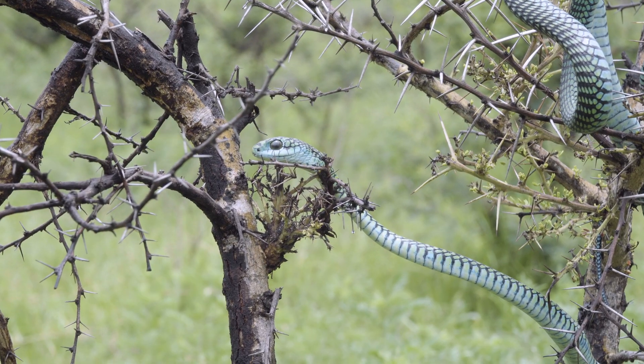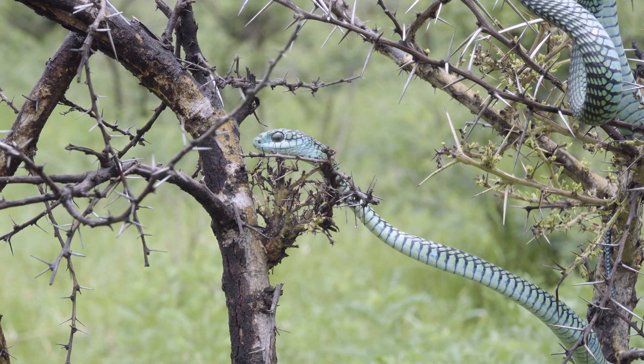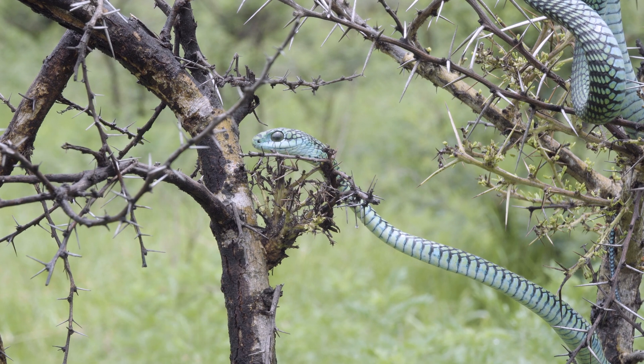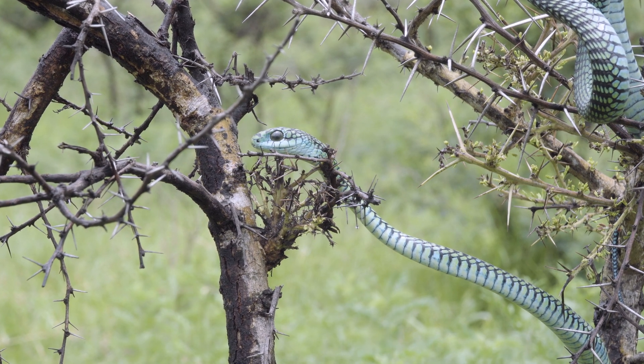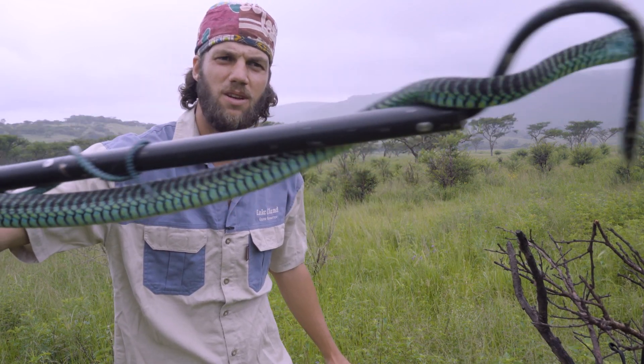This is a male Boomslang. There's some sexual dimorphism in these snakes — the males are extremely beautiful just like in birds, and the females are quite drab and brown. But you can see even the underbelly of that snake — it's absolutely stunning.